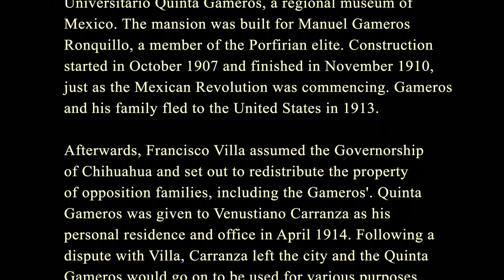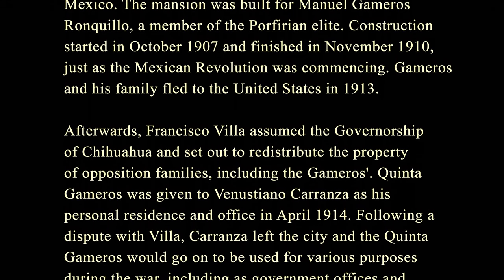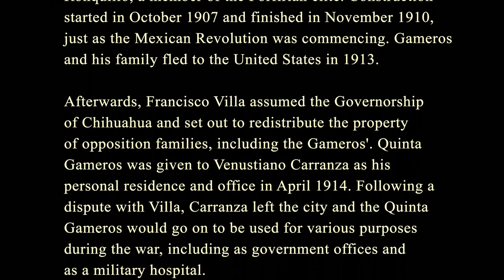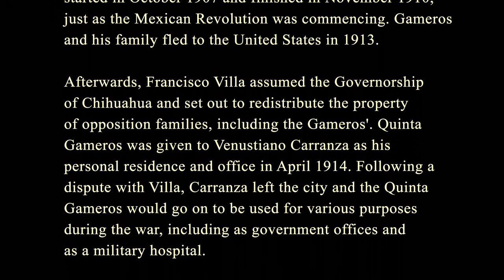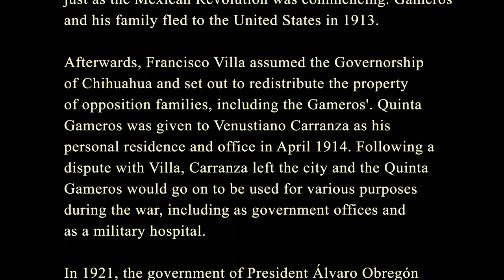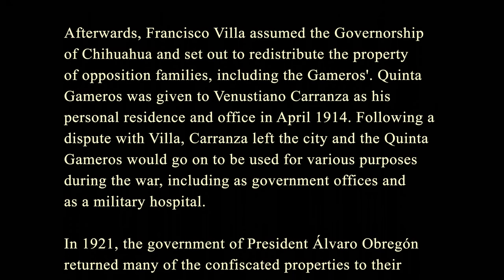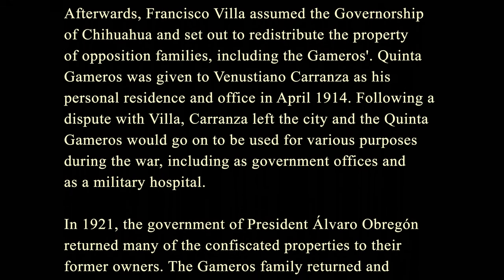Gameros and his family fled to the United States in 1913. Afterwards, Francisco Pancho Villa assumed the governorship of Chihuahua and set out to redistribute the property of opposition families, including the Gameros. Quinta Gameros was given to Venustiano Carranza as his personal residence and office in April 1914. Following a dispute with Villa, Carranza left the city, and Quinta Gameros went on to be used for various purposes during the war, including as government offices and as a military hospital.